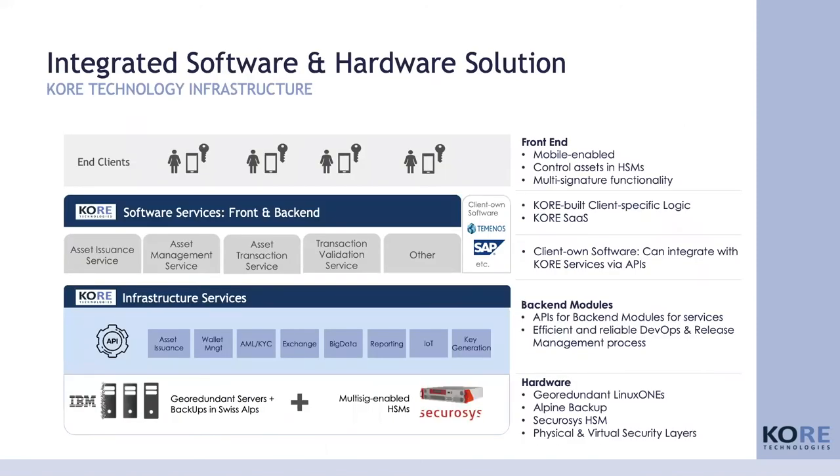This is how we've built the architecture today. You see here our three data centers, and in this infrastructure service you have microservices dockerized in individual containers — Docker containers that you can easily combine, manage and modularly build together. The end client interface is completely mobile-enabled, and we can adapt the software services, the front end and backend, to the client's business logic and integrate it into their existing infrastructure and legacy systems.